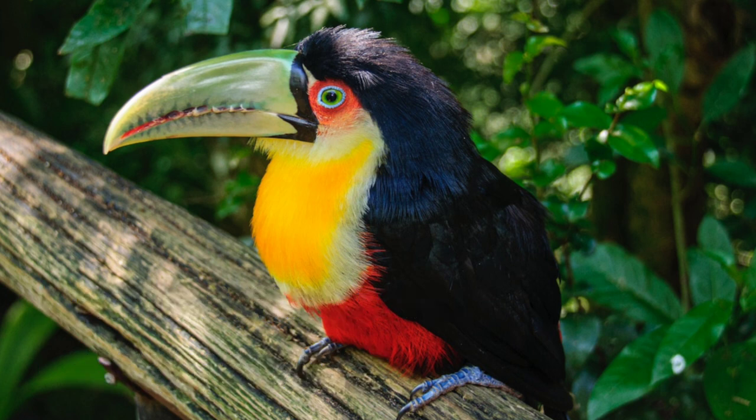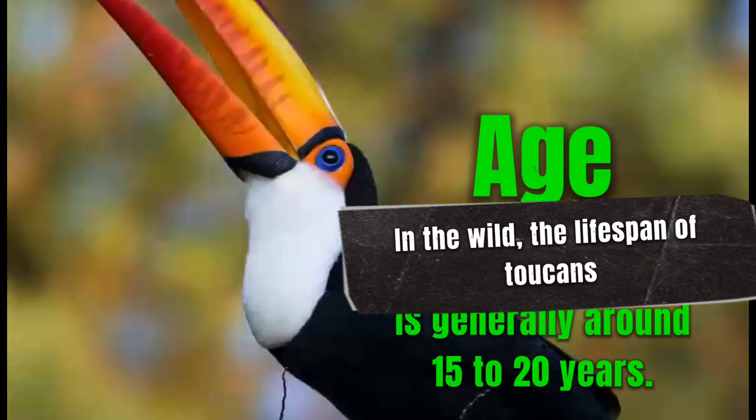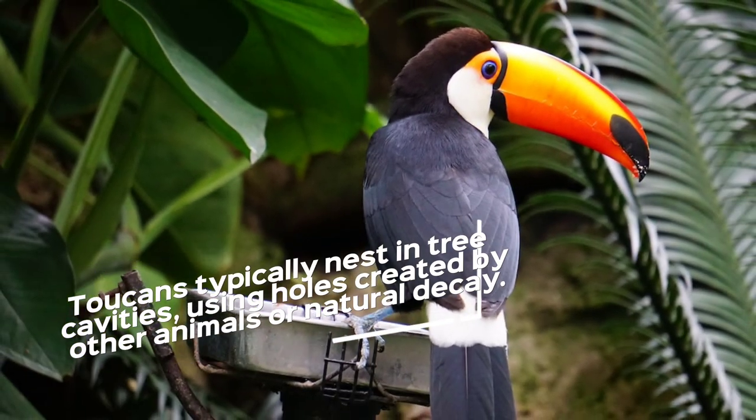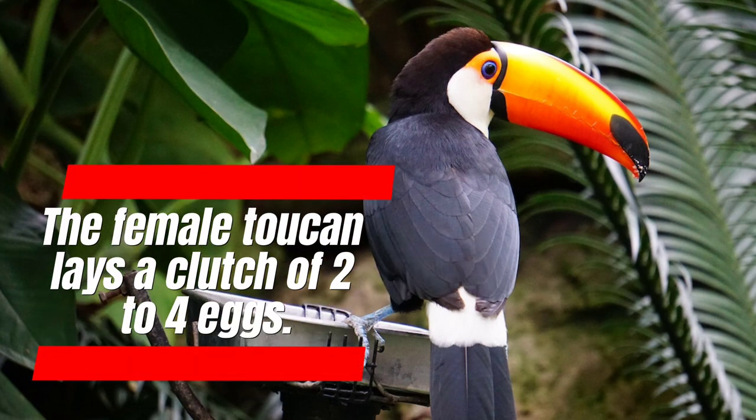The weight of different toucan species can vary, but on average they weigh around 12 to 24 ounces (340 to 680 grams). In the wild, the lifespan of toucans is generally around 15 to 20 years.